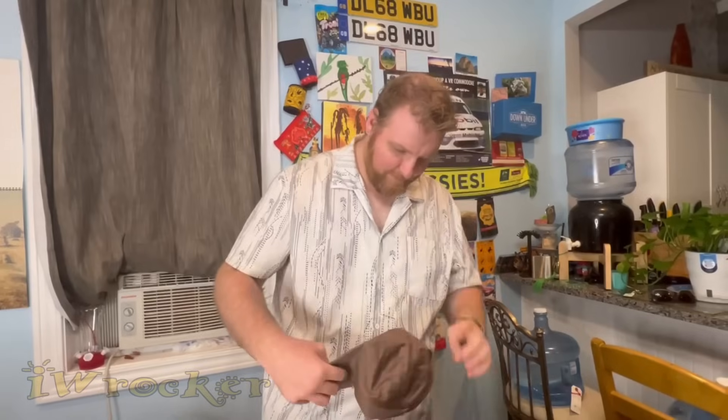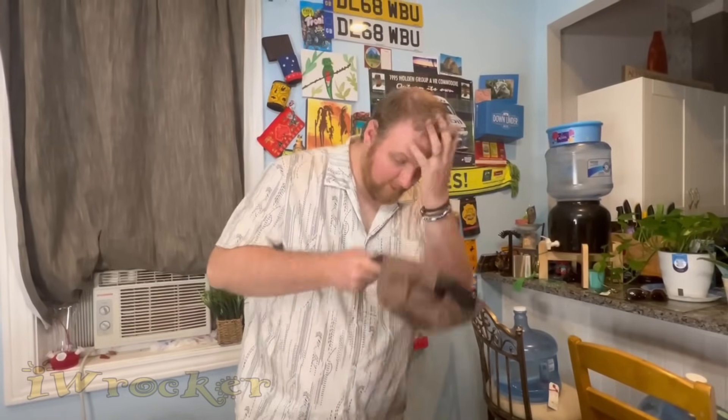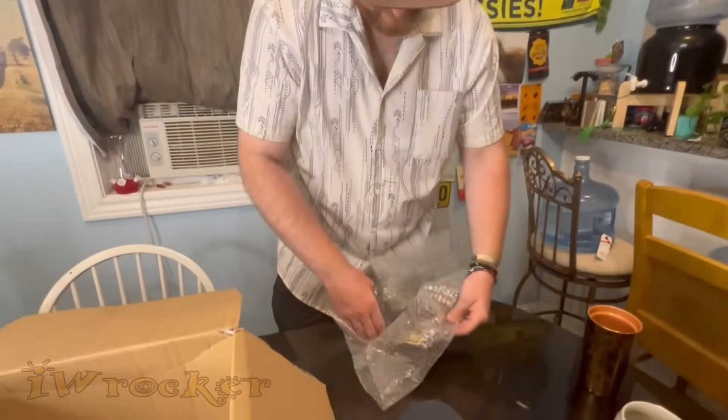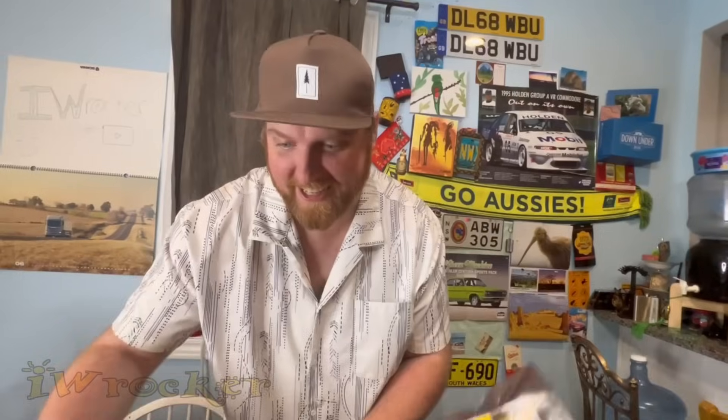That is really cute — it's a pretty color and really different. And then we have Alps Coffee — from the Alps! That is so cool. Some good quality coffee — thank you! We've gotten amazing coffee from Australia before and I'm really looking forward to trying this.